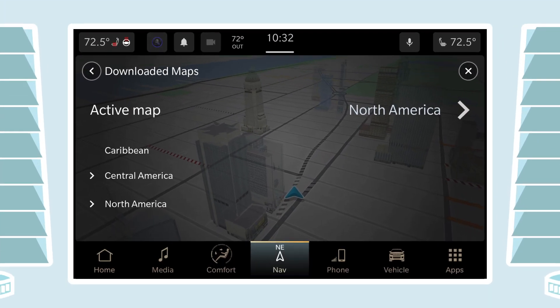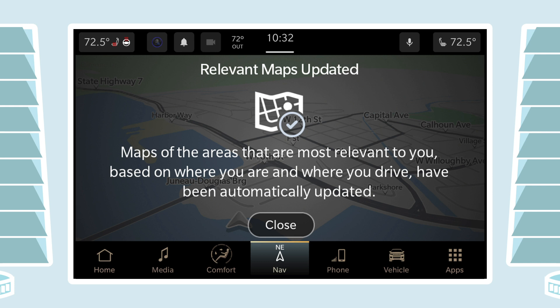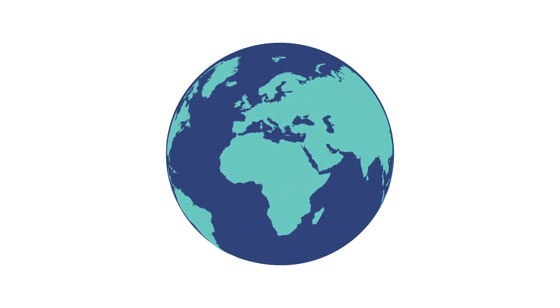To confirm that updates are on, head to the settings menu. The default factory setting enables constant map updates for the areas you drive most often, as well as dynamic updates along planned routes or whatever route you're currently driving. That's all it takes to have the latest travel information for your region.